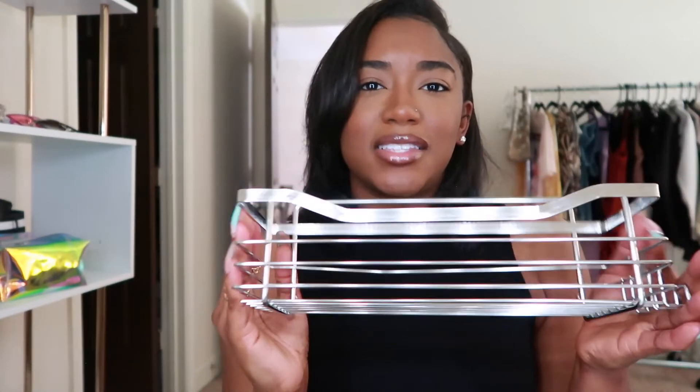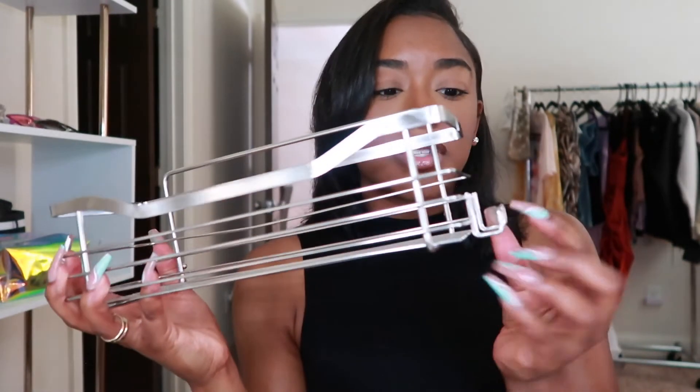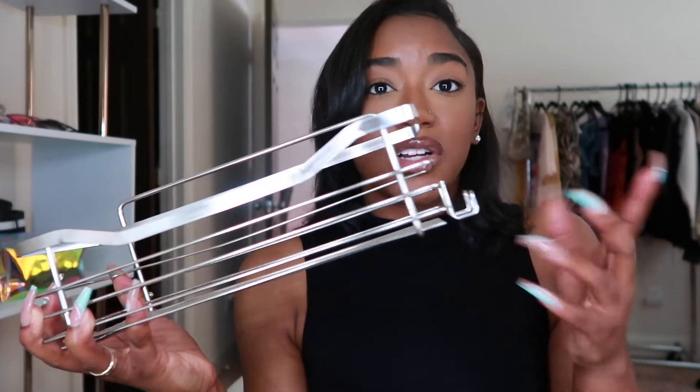I can't believe I almost forgot to mention these — shower caddies! I recently threw away my over-the-shower-head hanger because those get really dirty, they rust, and water falls all over them. I wanted to switch it up so I got these cute adhesive shower caddies. Right now the adhesive strip is on my shower wall — you have to let it sit for 24 hours. It's a set of two. The reviews were so good, almost five stars. They're very spacious and come with hooks on the side for your cloth or razor.